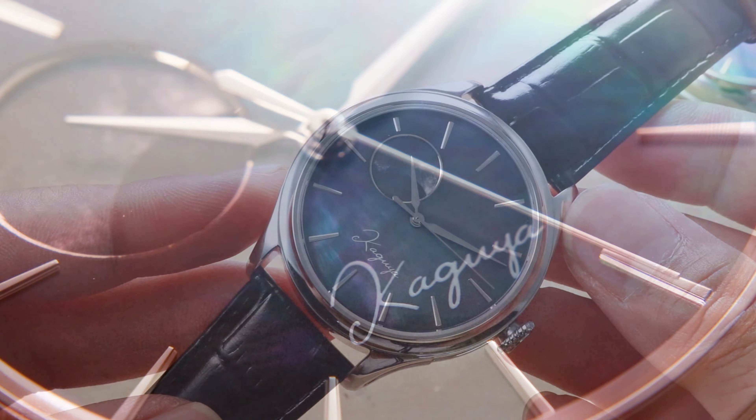The moonphase isn't just a feature — it's a storyteller, narrating the passage of time with a touch of enchantment. The moon's journey across the night sky unfolds with every glance. Aesthetics and comfort intertwine effortlessly; despite its 42mm case, the Dream Moonphase Kaguya Suigetsu embraces your wrist graciously, enhancing both casual and formal attire.